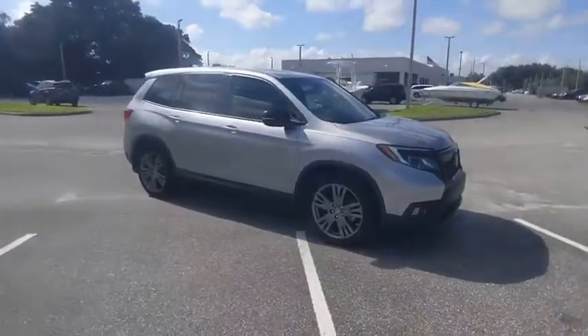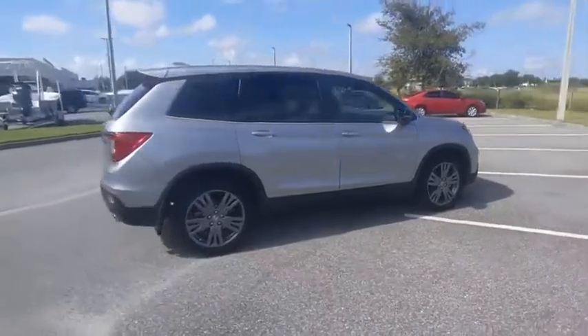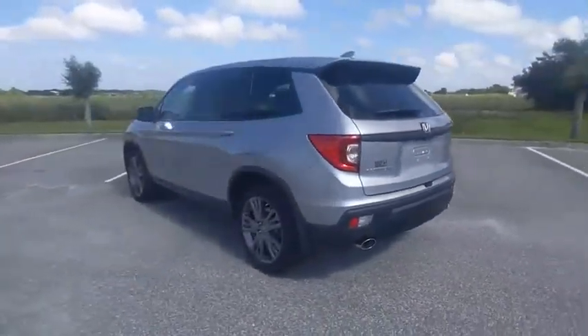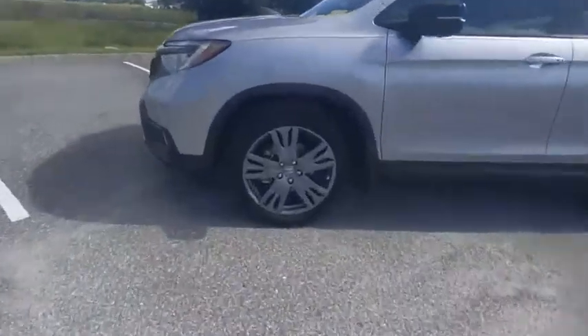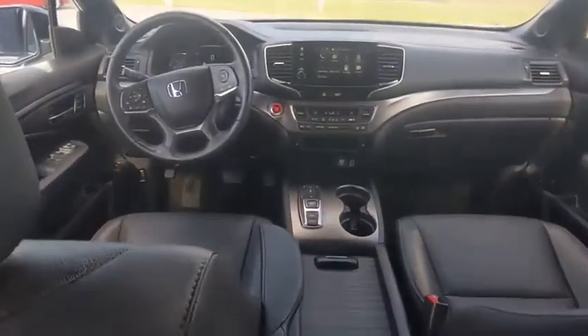Take a ride in the 2019 Passport. This compact SUV from Honda is a good compromise of size and comfort. The compact design lets you maneuver well through heavy traffic while still having ample space to carry most anything you need. The Passport gives you the comfort of Honda reliability and quality and is priced below $35,000.